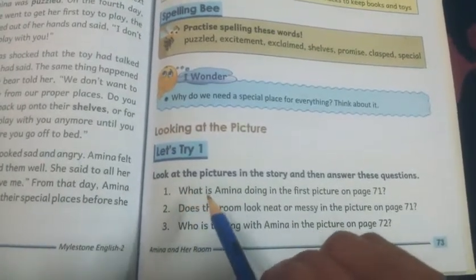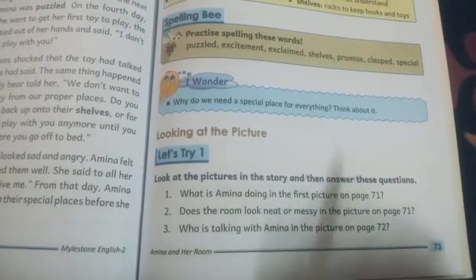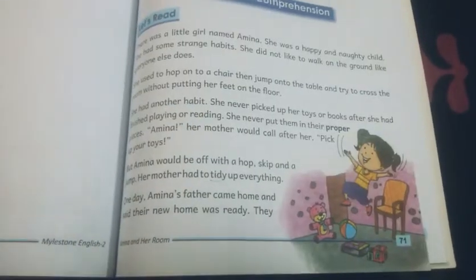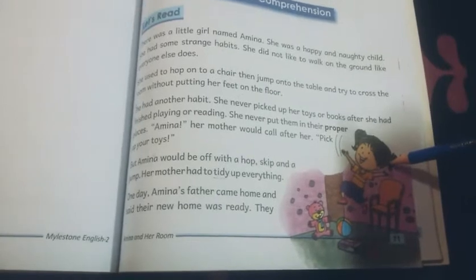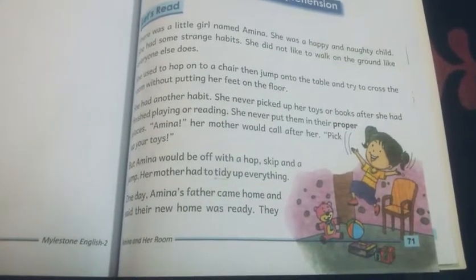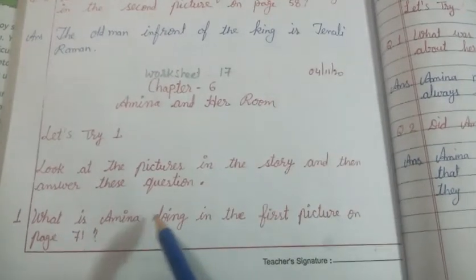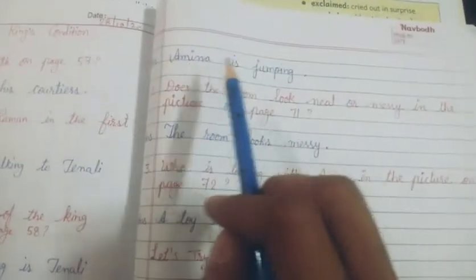The first question is: what is Amina doing in the first picture on page 71? Now let's see the picture, then we will write the answer. This is page number 71, and in this picture we can see that Amina is jumping. So you will write the answer in your practice book: What is Amina doing in the first picture on page 71? The answer is: Amina is jumping.